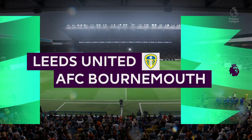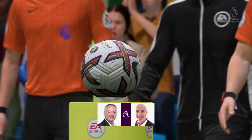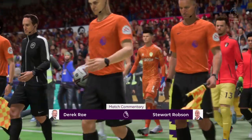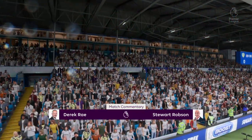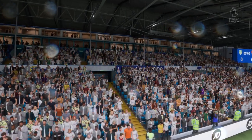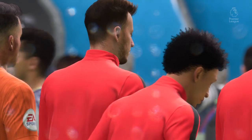Hello and welcome to a very passionate football venue. I'm talking, of course, about Elland Road. I'm your match commentator, Derek Ray, and my partner, ready to bring you all the analysis and technical talk, is Stuart Robson. Looking forward to bringing you action from the Premier League. It's Leeds United, and they face Bournemouth.